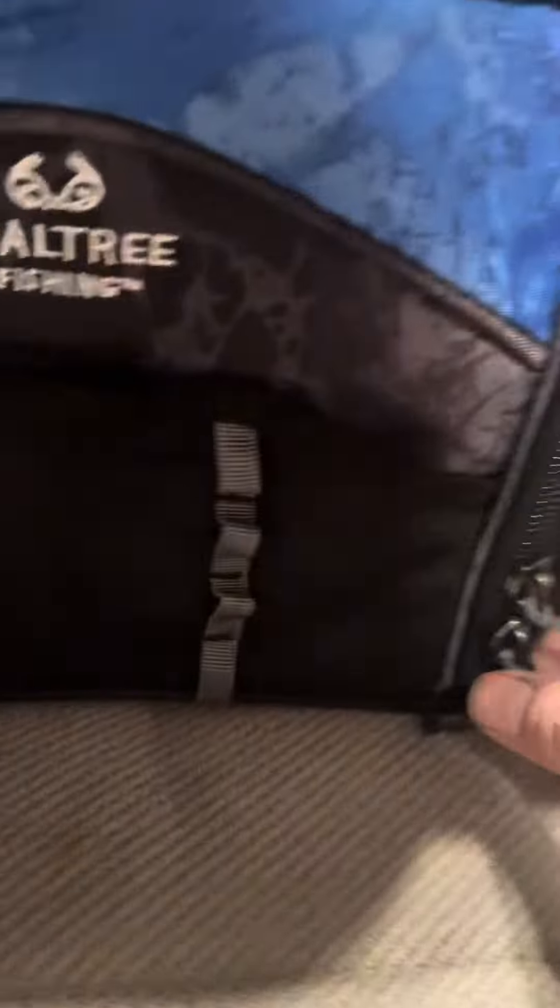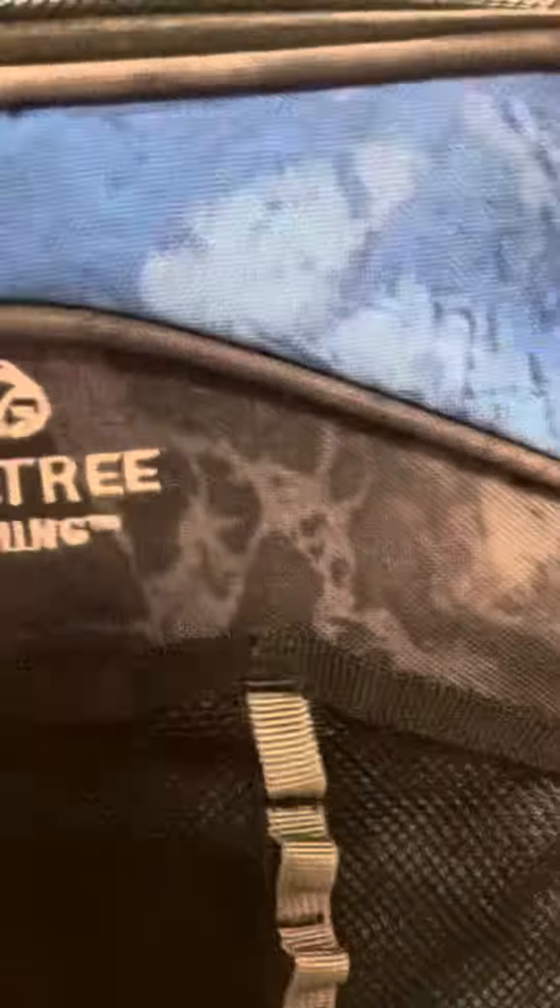This thing's on clearance on the Walmart website for $13.00. It looks made pretty nice. It's awful big. It comes with 3,600 tackle boxes.